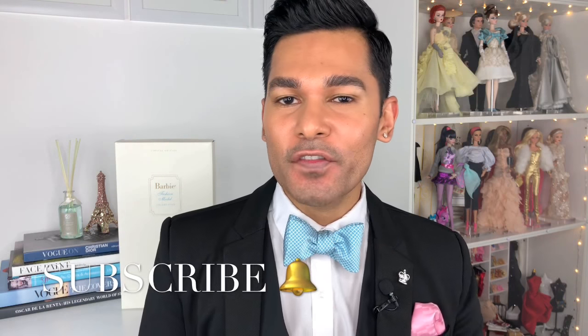Hey guys, it's Suresh, welcome back to my channel. Thank you so much for tuning into another video with me. Tomorrow is a big day for Barbie — it's her 59th birthday. Today is a very, very special unboxing for me. I think many of you, if not all of you, have been waiting for this day along with myself.